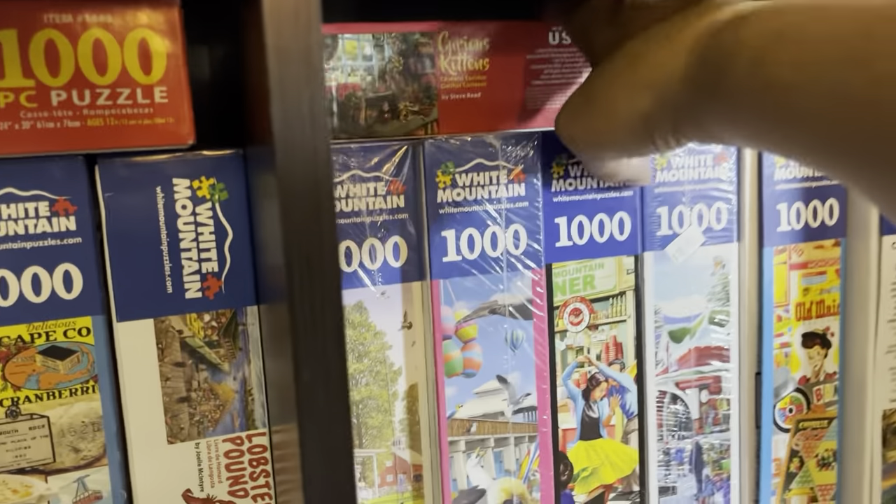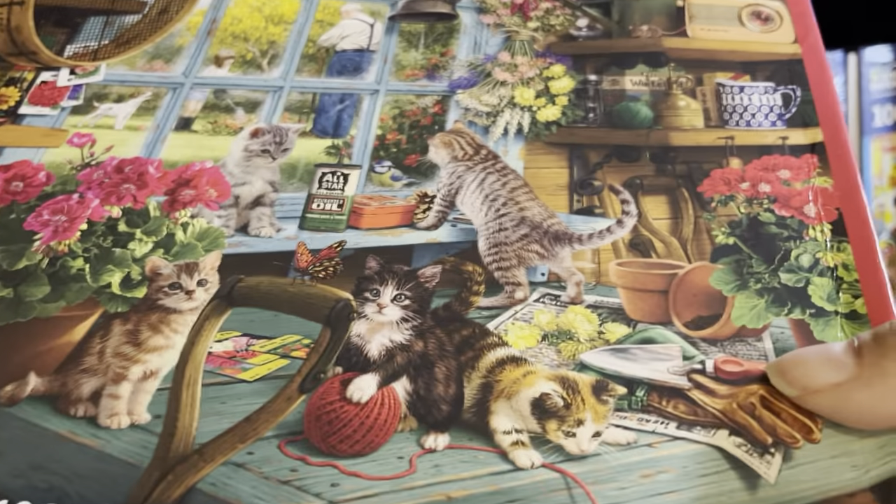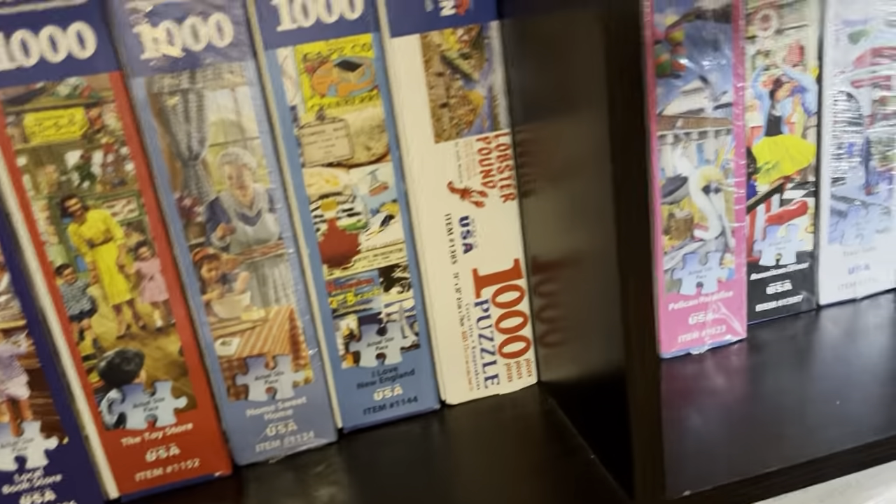Then up here we have Curious Kittens, which I just did last night — I don't know why I have it upside down but I literally just did this and put it back in the box this morning.